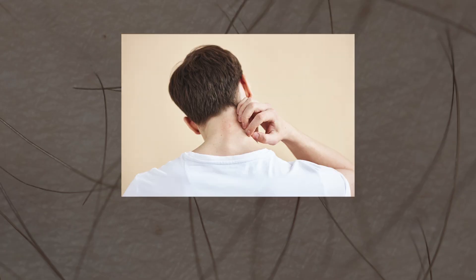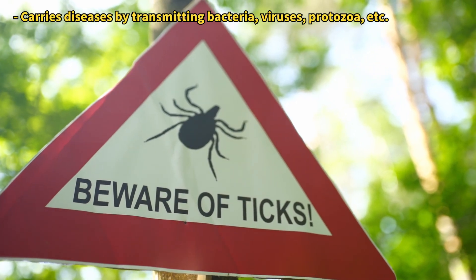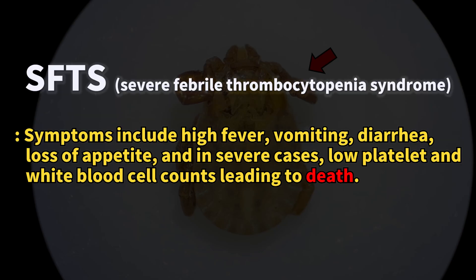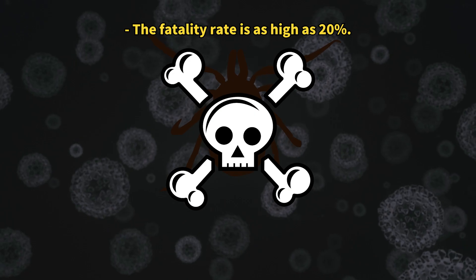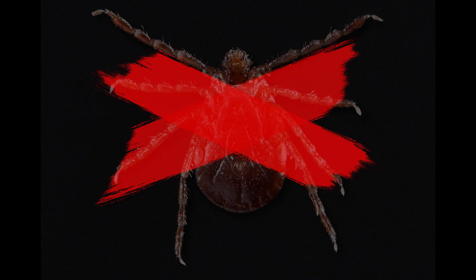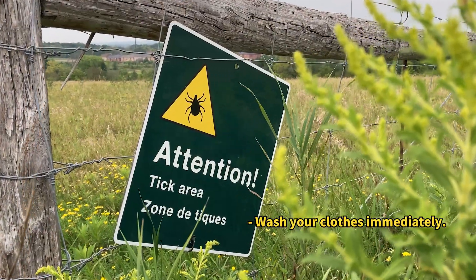Generally, tick bites cause mild symptoms like itching and soreness, but ticks can also transmit various pathogens during blood feeding, making them a significant health hazard. This particular species is now referred to as the killer tick because it carries a highly lethal virus known as SFTS. Not every individual is infected, but the virus can be deadly, causing numerous fatalities annually, which is why utmost caution is necessary. We recommend using insect repellent and avoiding bushy areas when you're outdoors.